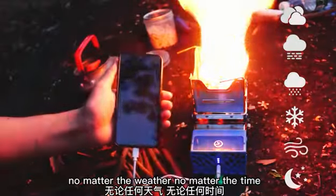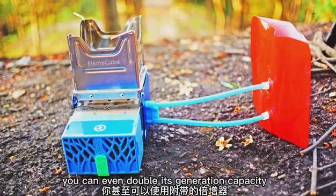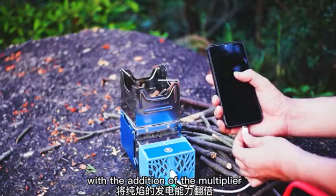No matter the weather, no matter the time, it always works beautifully for cooking and charging. You can even double its generation capacity with the addition of the multiplier.